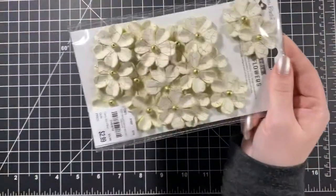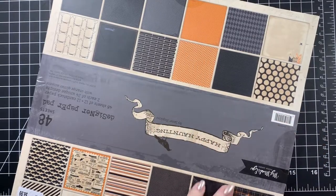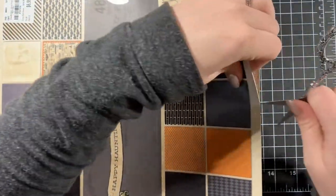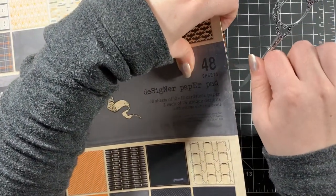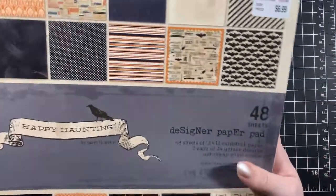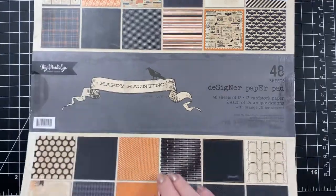Oh wait, I also got one paper pad there — I almost forgot. I didn't get very much paper this time; I'm very picky with paper and last time they had a lot more I wanted. This was $6.99 and it's My Mind's Eye Happy Haunting designer paper pad.